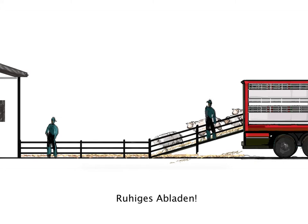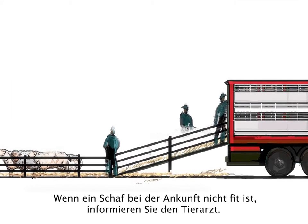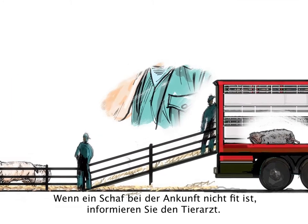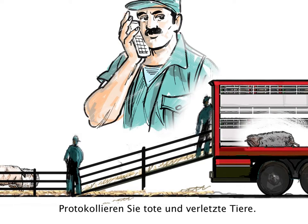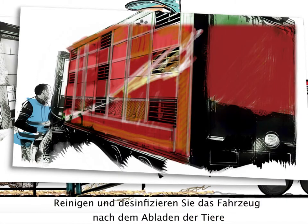Unload gently. If a sheep is unfit at arrival, it must be checked by a vet immediately. Report the number of sheep injured or dead. After unloading, the truck has to be cleaned and disinfected.